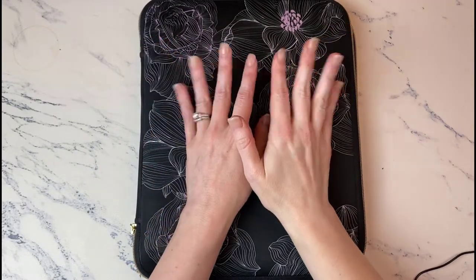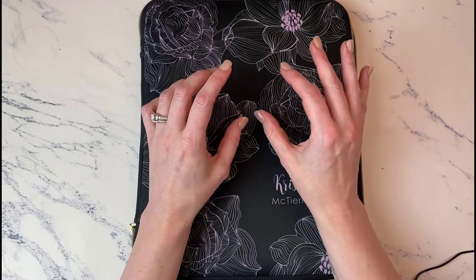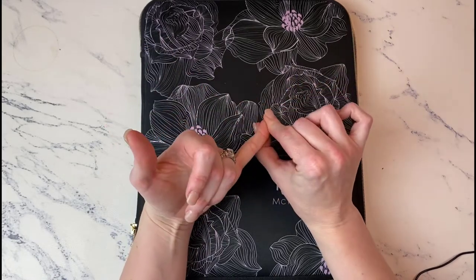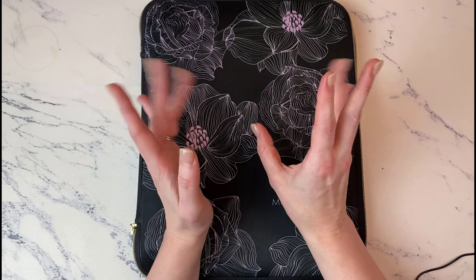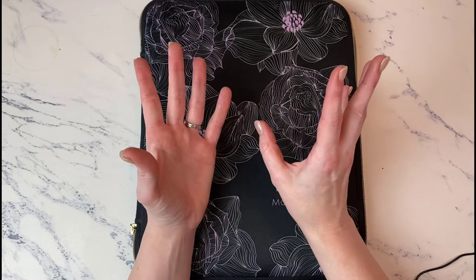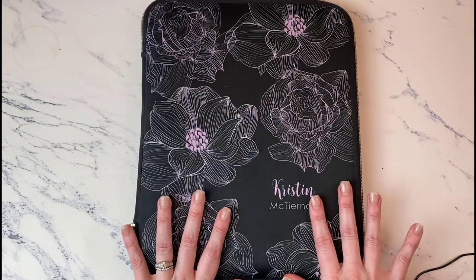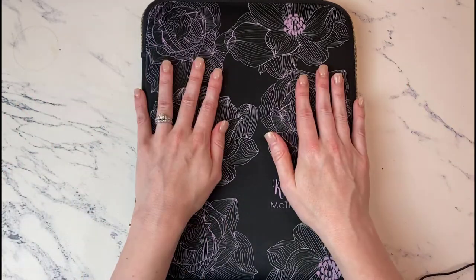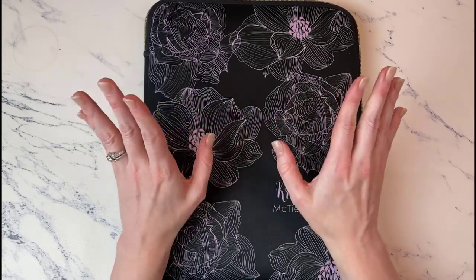Hello everybody. We are back for another planner episode — a rundown of how my second quarter planning with Sarah Cannon's HB90 went for me. Specifically, I'm going to talk about how I liked the planner in general, whether I used it as intended, do a brief flip through so you can see what it looked like, and then talk about how I'm planning for third quarter and what my goals are.